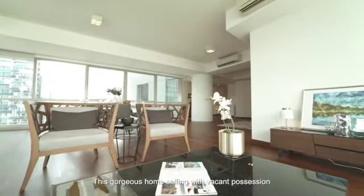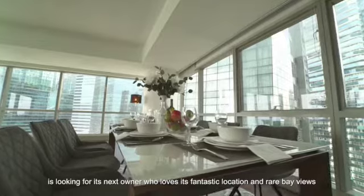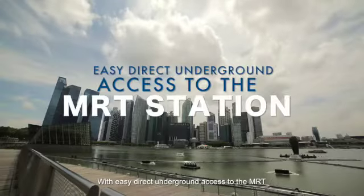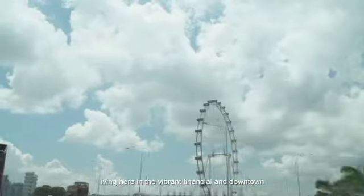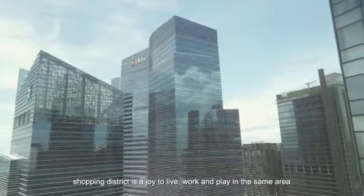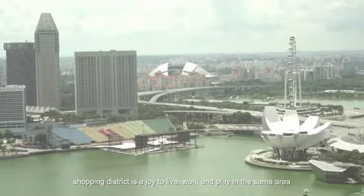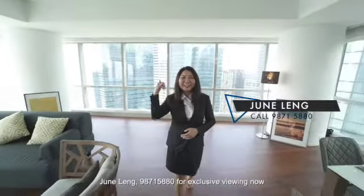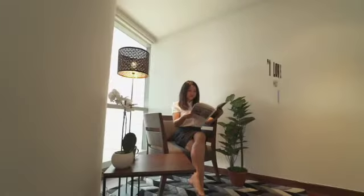This gorgeous home is selling with vacant possession and is looking for its next owner who loves its fantastic location and rare bay views. With easy direct underground access to the MRT, living here in the vibrant financial and downtown shopping district is a joy. Work, live and play in the same area. Call me, Jun, at 98715880 for an exclusive viewing now.